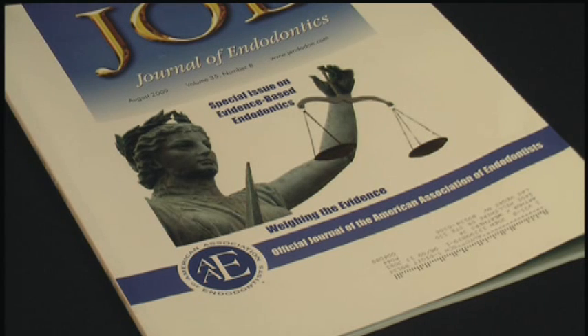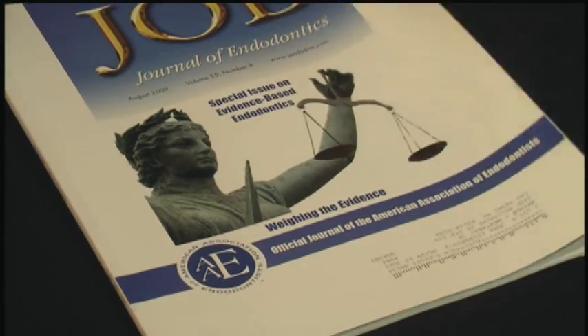Just received the August version of the Journal of Endodontics, which is a little disturbing because it's now September. But we had that same problem last month. This is evidence-based dentistry and there are a lot of good articles in here.